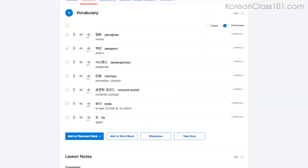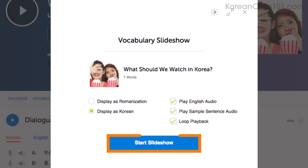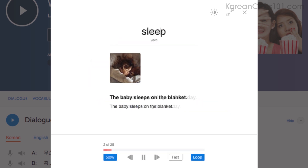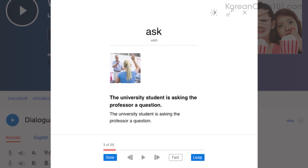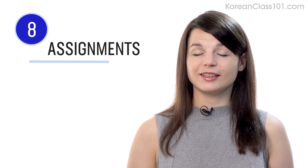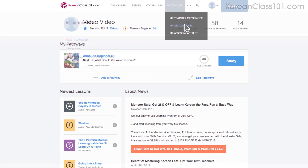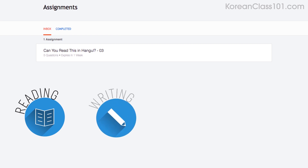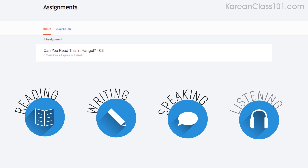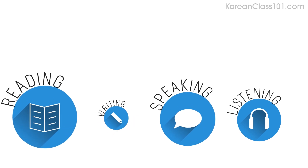Number seven: play the vocabulary slideshow. You get the slideshow study tool with all of our audio lessons and vocabulary lists. Click on 'start slideshow,' sit back, and listen. You can also play it on loop and immerse yourself in the language. Number eight: get listening assignments from your Premium Plus teacher. You can also get assignments covering reading, writing, speaking, and even listening from your teacher. These assignments can be tailored to your goals and needs.